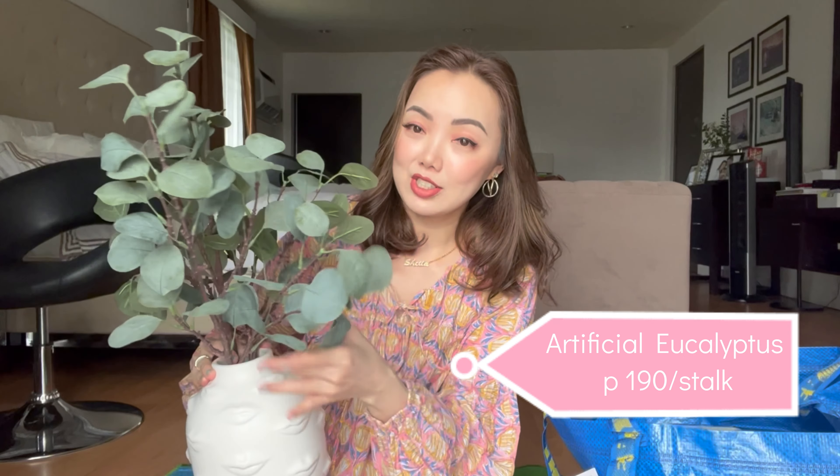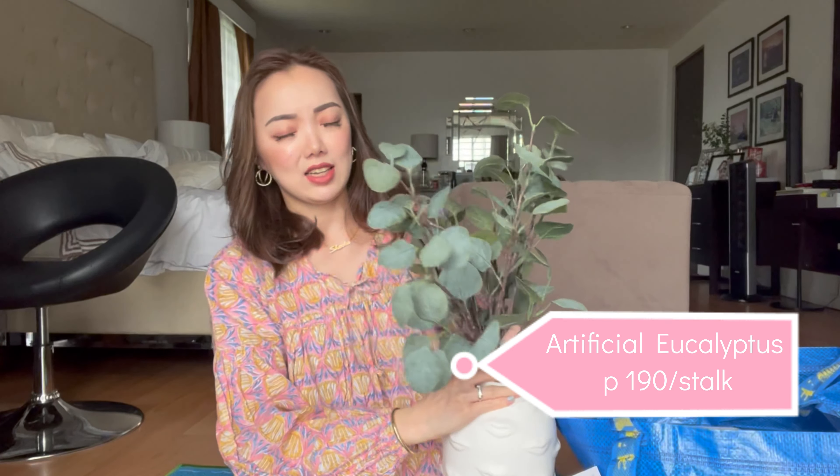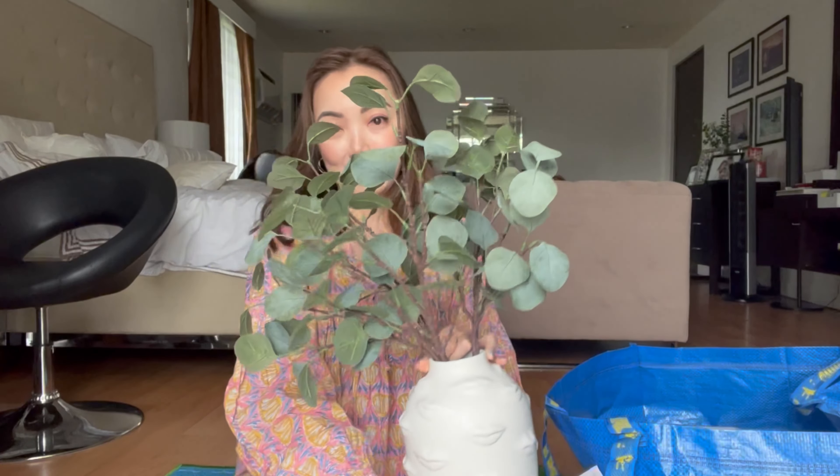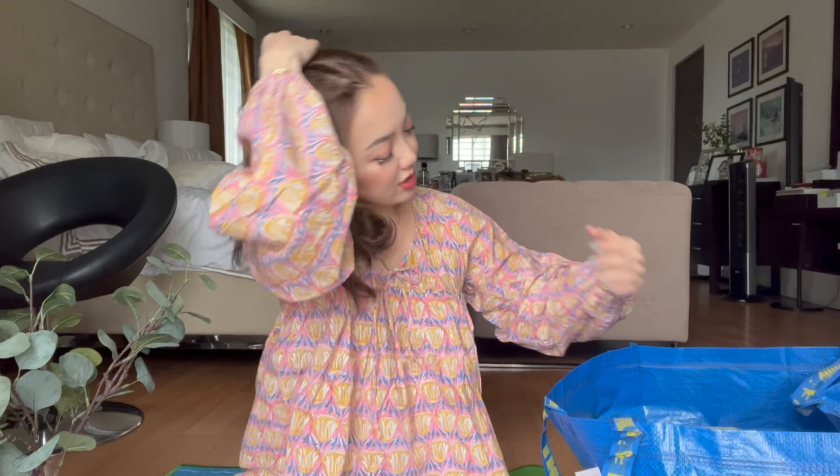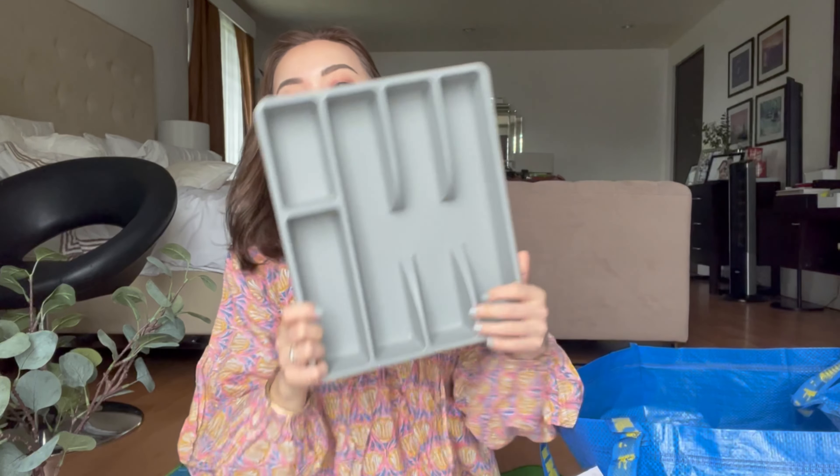First, I bought these artificial eucalyptus stems, and they're so cute — they look real. I really love them. I'll just pop up the price here since I don't want to go through the list. I got three of them. And this vase is not from Ikea — it's an old one from Vincent's department store.